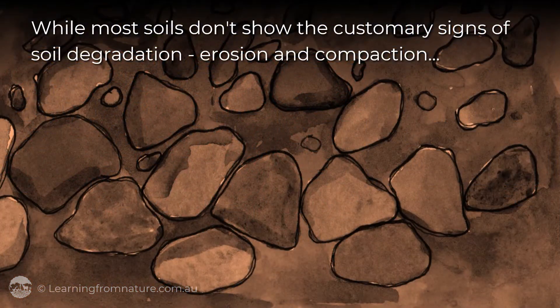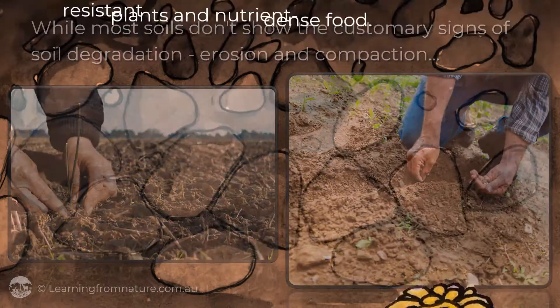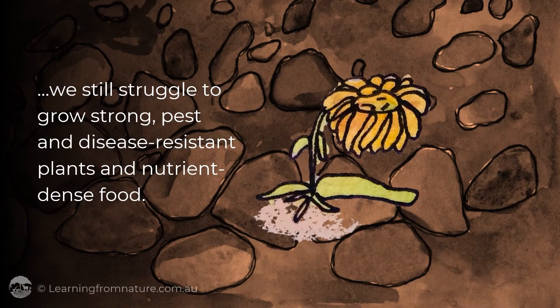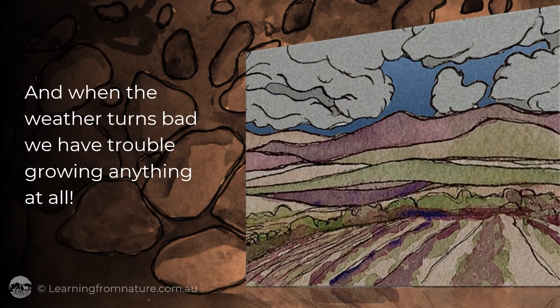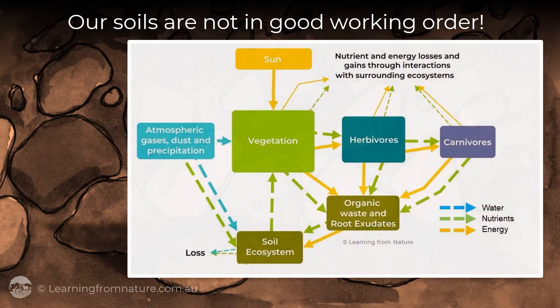While most soils don't show the customary signs of soil degradation — erosion and compaction — we still struggle to grow strong, pest and disease-resistant plants and nutrient-dense food. And when the weather turns bad, we have trouble growing anything at all. Our soils are not in good working order. We need functioning soil ecosystems to grow robust plants that yield wholesome food.